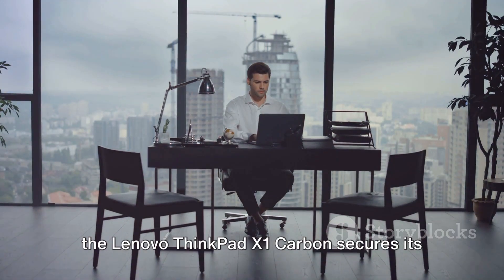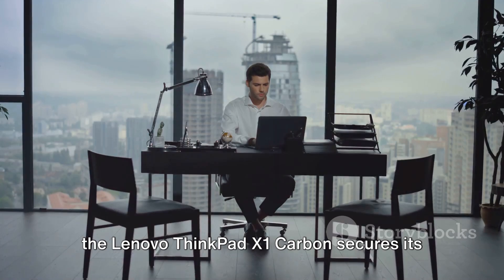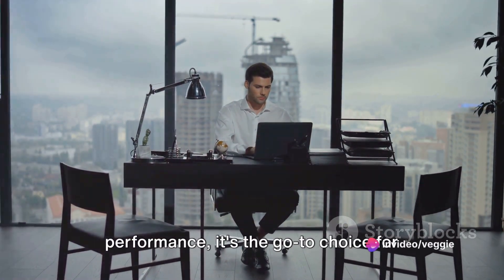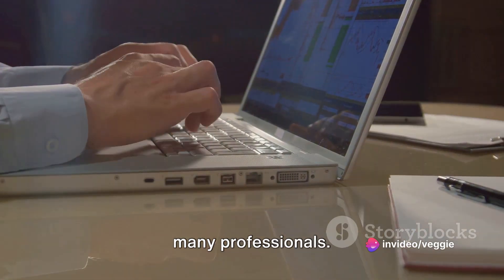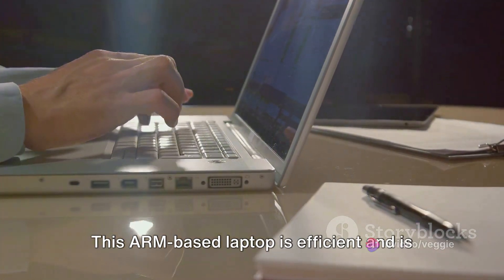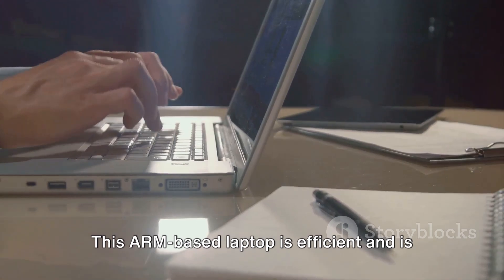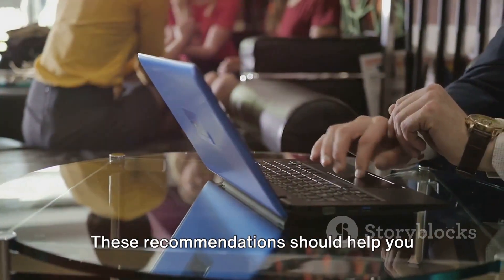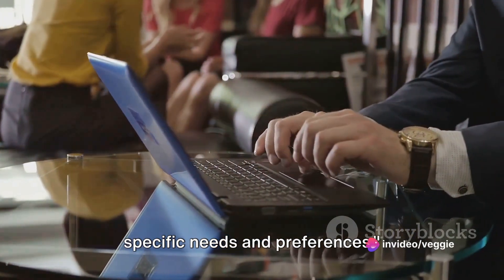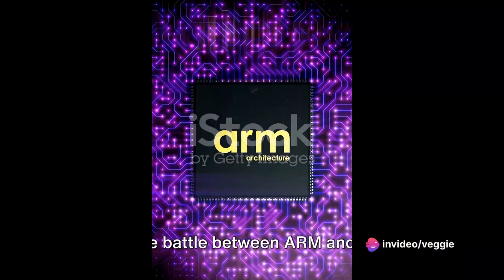When it comes to business professionals, the Lenovo ThinkPad X1 Carbon secures its spot yet again. Trusted for its durability and performance, it's the go-to choice for many professionals. But let's not forget the Apple MacBook Pro — this ARM-based laptop is efficient and is particularly great for creative work. These recommendations should help you make an informed decision based on your specific needs and preferences.